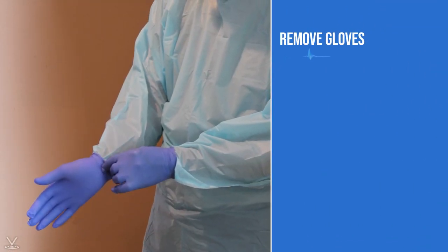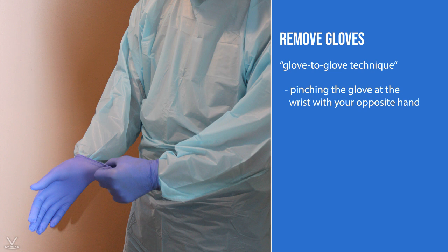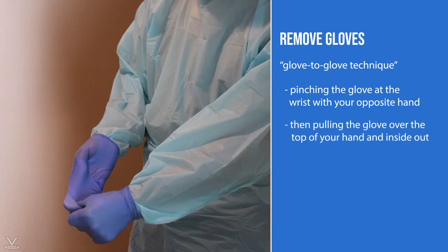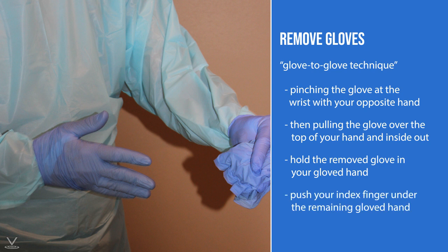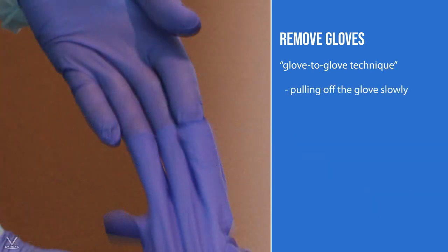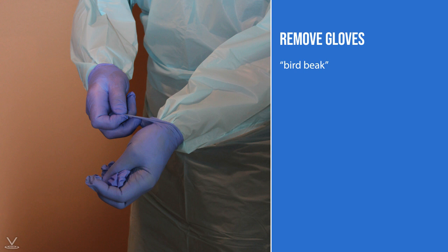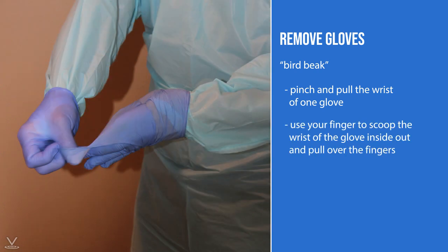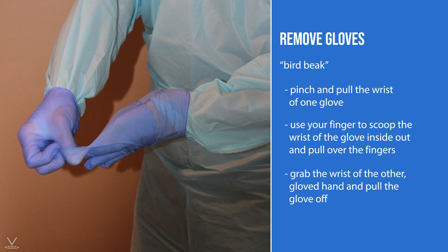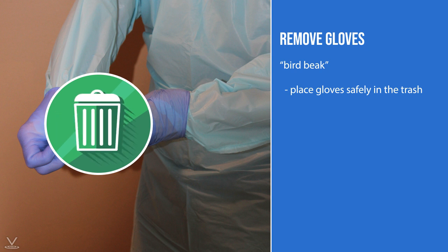To remove gloves, the glove-to-glove technique is a common method: pinch the glove at the wrist with your opposite hand and pull the glove over the top of your hand, inside out. Hold the removed glove in your gloved hand, then push your index finger under the remaining glove and pull it off slowly so it turns inside out as well. Alternatively, the bird beak removal method: pinch and pull the wrist of one glove, scoop the wrist inside out and pull over the fingers creating a beak, then use your beaked hand to grab the wrist of the other glove and pull it off. Always place gloves safely in the trash — never throw or toss them.